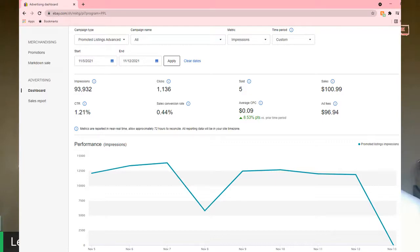I had 5 sold items. Those were a total of $100.99 in total sales, and those cost me $96.94. So basically, if you subtract the ad fees from the sales, I made $4.05. That was my 7-day test.